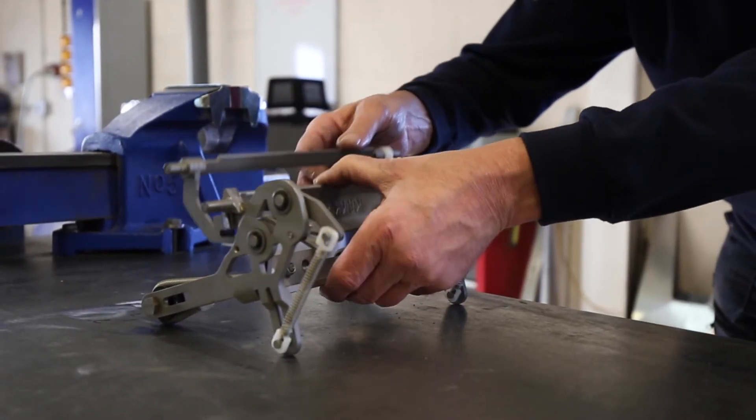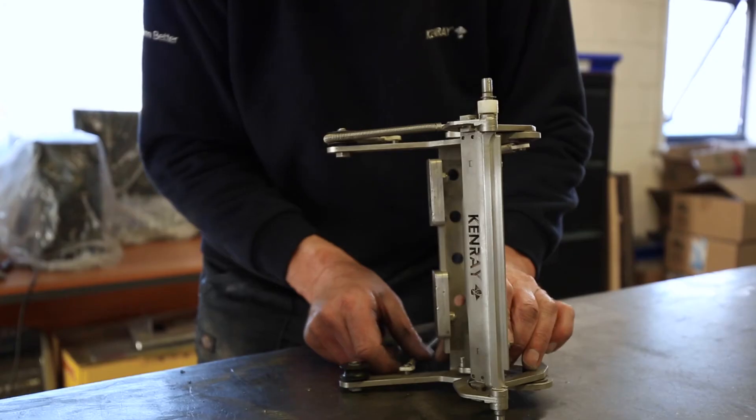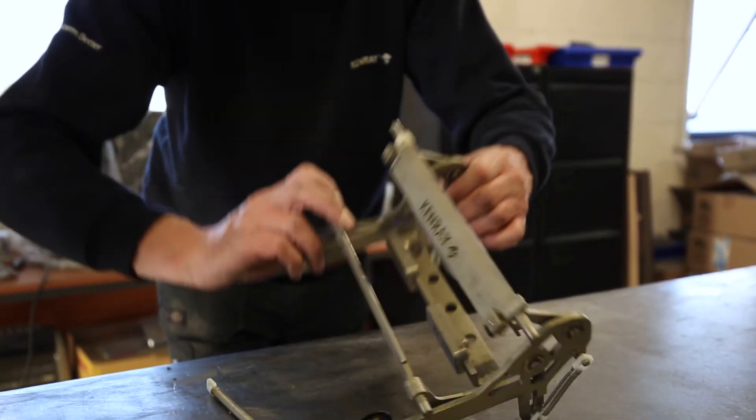The development department also has a dedicated highly skilled fabricator who can turn ideas into products. Here we can see a Kenray redesign of an original part being tested.